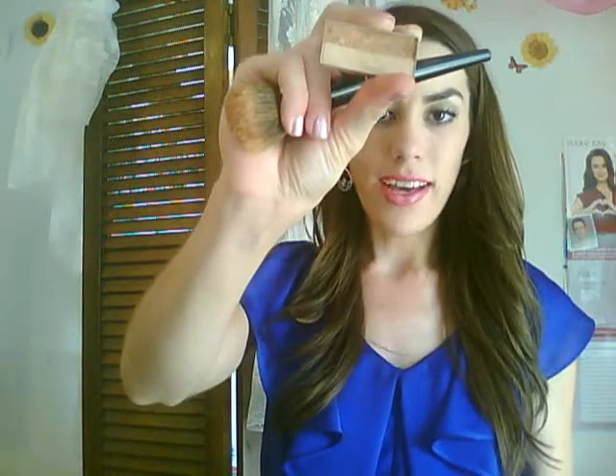You might be thinking, with all this SPF, am I going to look pasty white all summer? The great news is that wearing sunscreen doesn't mean you can't look bronzed. I want to show you a really simple look that gives your face a nice glow. Bronzers are fabulous — if you haven't used one before, they're usually brown or golden in color and add warmth to your face. Just go ahead and do your normal makeup and cheek routine first.